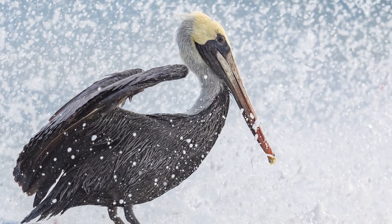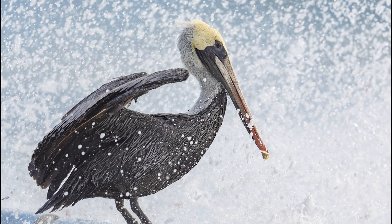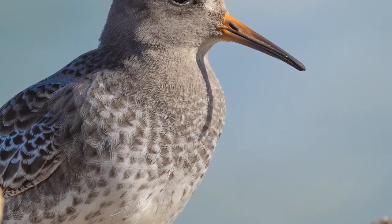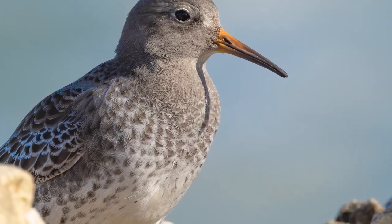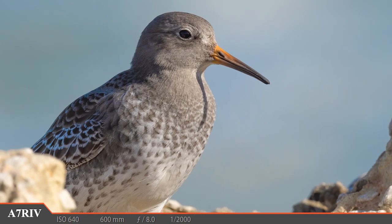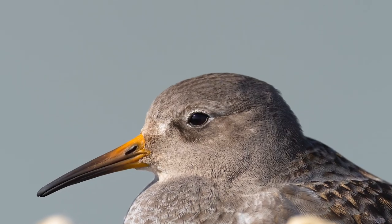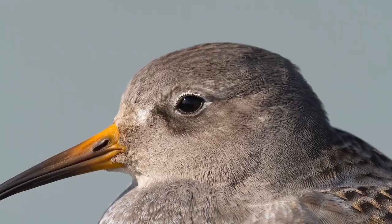But not all birds here are big and brave. Some of them are a little shy and tired from migration, like this cute little purple sandpiper. This is my first time seeing one of these cute little birds as it stood among the soaking wet rocks. It wasn't long until it hunkered down behind them, giving us this amazing opportunity to get a really good look at this beauty.